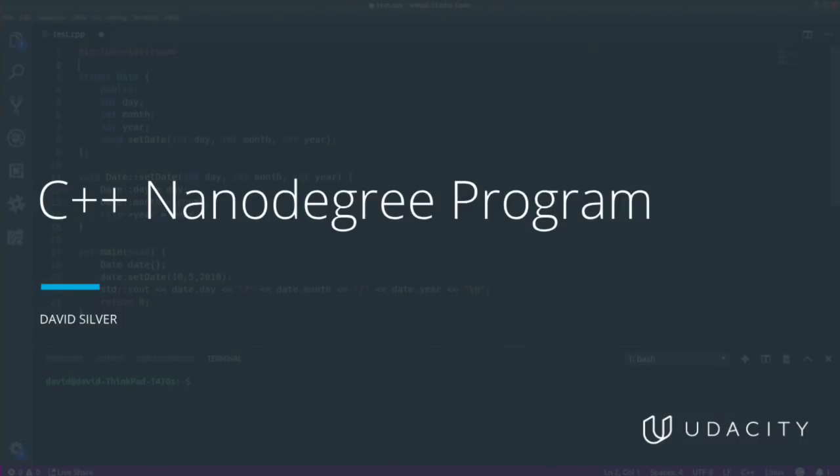Each month of the Nanodegree Program is taught by a different instructor, but a couple of people who will be consistent across the entire program are myself and Bjarne Stroustrup, who is the creator of C++. Bjarne appears at multiple points throughout the program to talk about why the language developed the way it did and how he thinks about using different features of C++. He is still very active in the development of C++, has written a number of textbooks, and spent 12 years as a professor teaching C++.